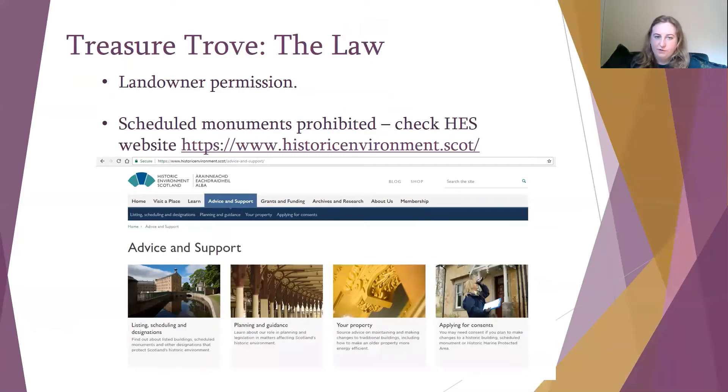A little bit more about the law surrounding Treasure Trove — this will be quite obvious to people who metal detect and field walk, but it might not be so obvious to people working on community projects or larger scale excavations. The key thing to remember is that all land is owned by someone and you must get landowner permission before you search on land anywhere in Scotland. Another key point is that scheduled monuments are prohibited from being searched and artefacts cannot be taken from them. A good place to look is the Historic Environment Scotland website, which is a portal that can give you maps and information about which areas are protected and scheduled.